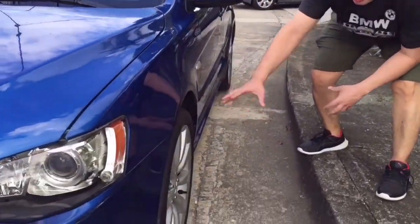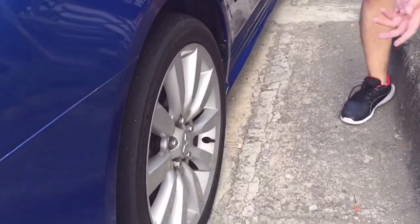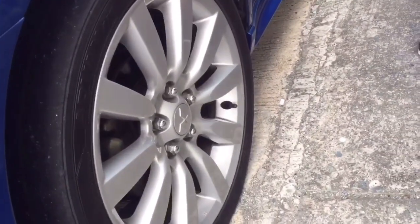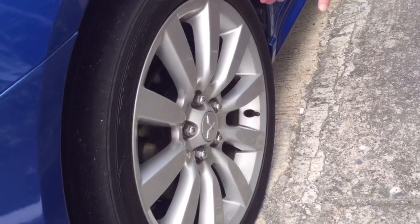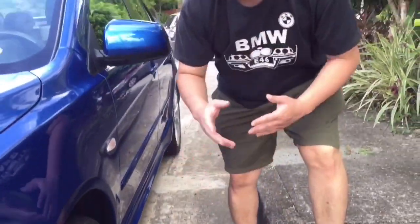At the time, this wasn't really common as a stock rim. These are 18-inch Yokohama tires — 215/45/R18. And they're stock rims.